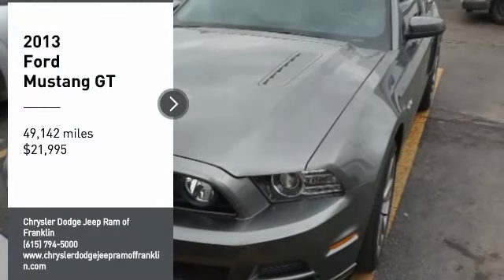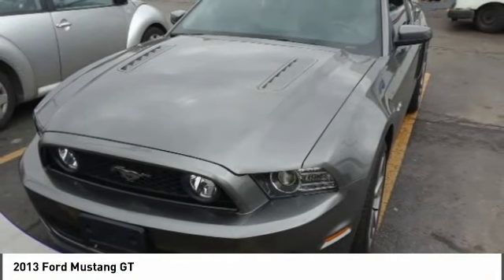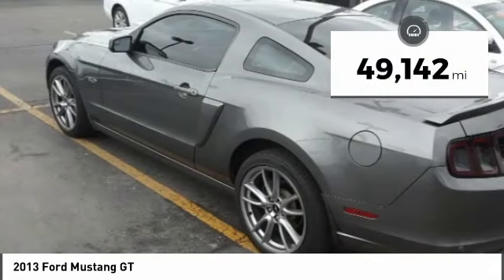Make a great choice today with the 2013 Mustang. The Mustang is race-worthy and ready for the track, and is priced below $25,000. This vehicle has less than 50,000 miles.